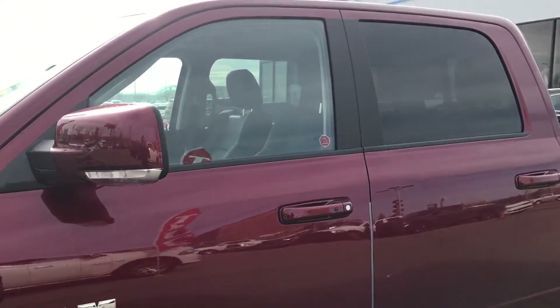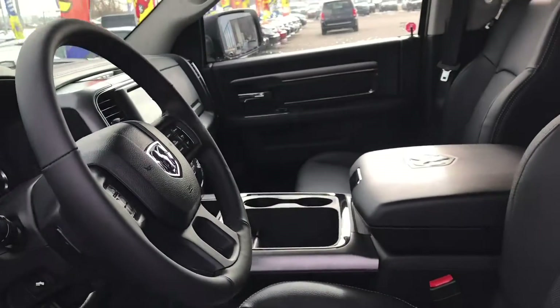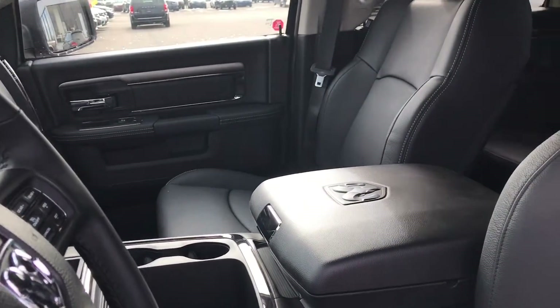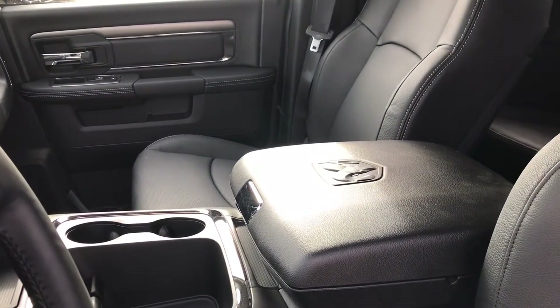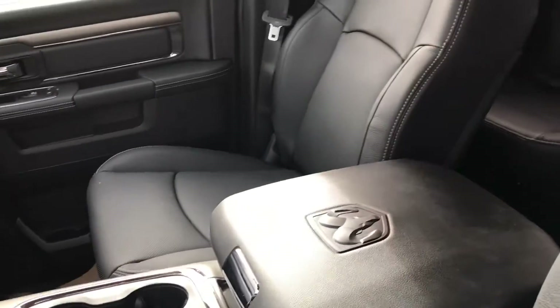Let's check out the inside. It offers outstanding levels of occupant comfort with the focus on providing the most convenient means to haul and the best places to store everything you need.